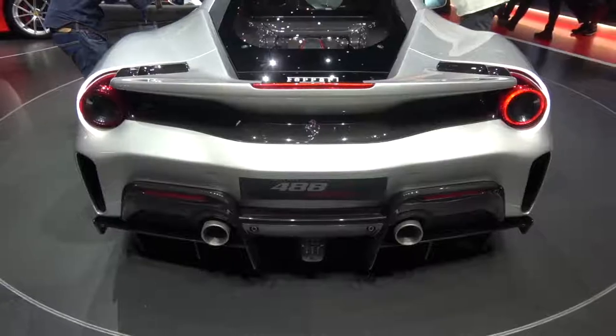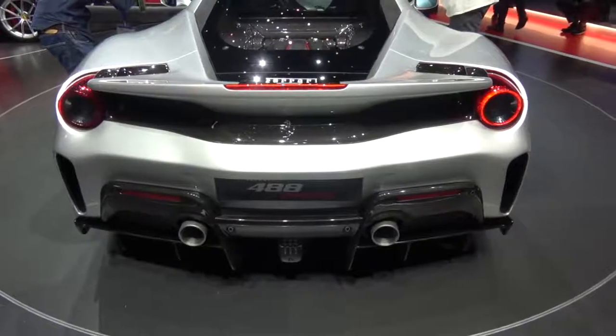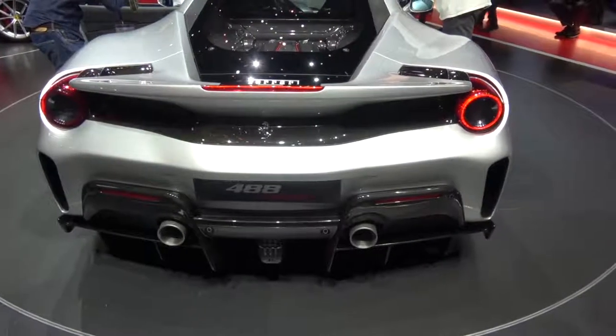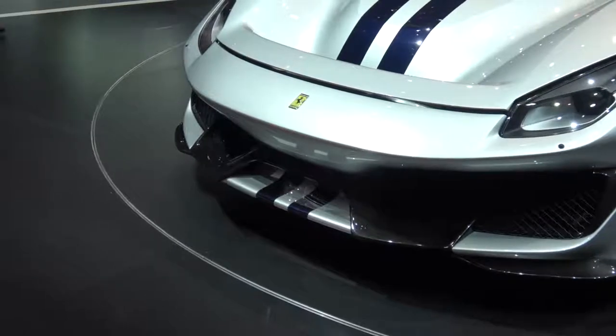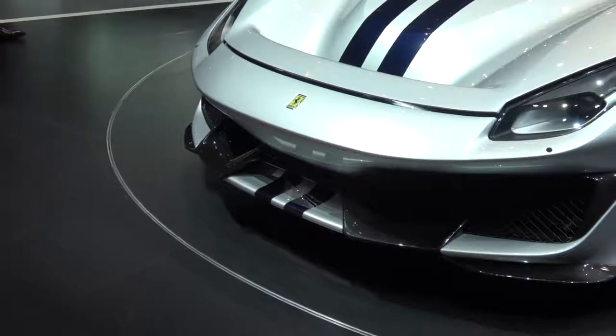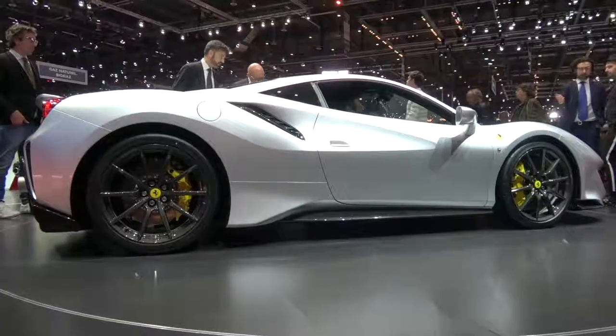Let's start with the engine. It's now kicking out around 710 brake horsepower. 50% of the engine components are brand new, and we've got things like titanium conrods and carbon intake plenums, to make not only the engine lighter, but all of these components add up to making it a much more free-revving car, which will allow it to reach that maximum red line of 8000 RPM, adding up to a more sporty driving experience.